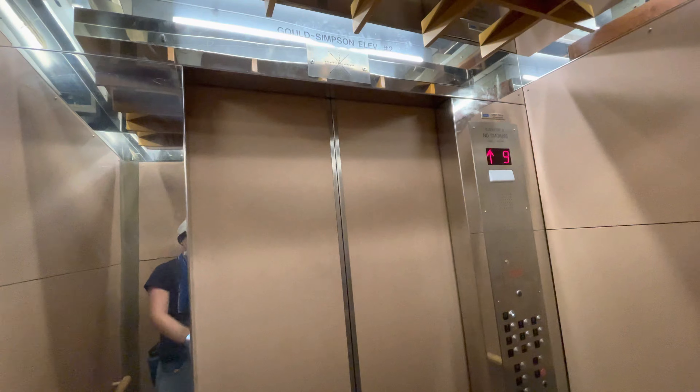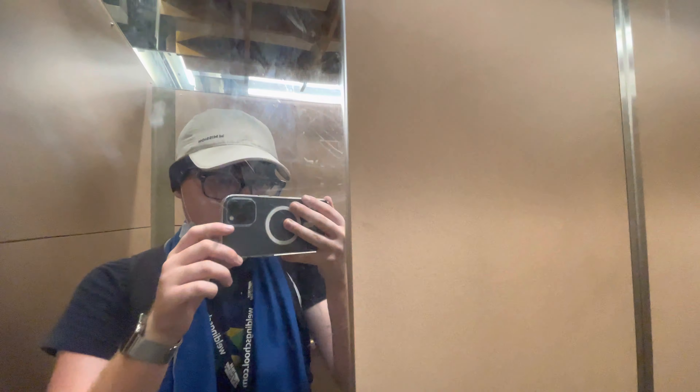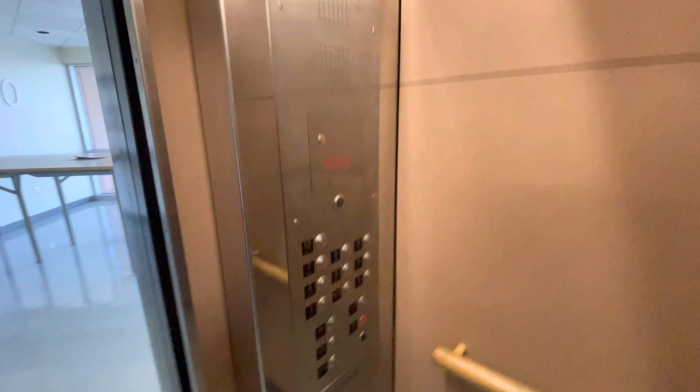That's where the old annunciator was. Here we are at 10, floor 10.